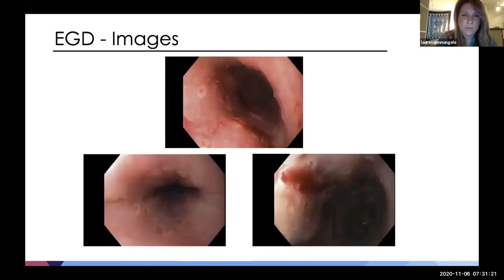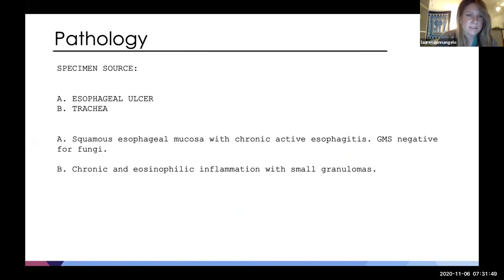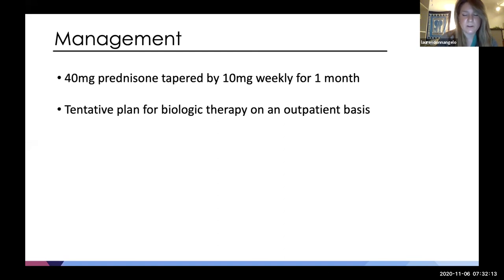On EGD, the distal one-third of the esophagus showed quite a bit of inflammation with cratered, circumferential ulcerations that also appeared somewhat linear, along with friability when passing the scope. She also underwent bronchoscopy this admission with biopsy. Esophageal pathology showed squamous esophageal mucosa with chronic active esophagitis; GMS was negative for fungi. Tracheal biopsies showed chronic and eosinophilic inflammation with small granulomas. Overall, the clinical picture was most consistent with Crohn's disease involving both the esophagus and the trachea. She was started on a prednisone taper inpatient, with plans for biologic therapy as an outpatient.